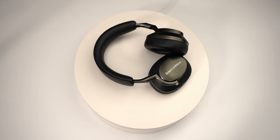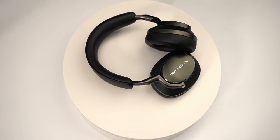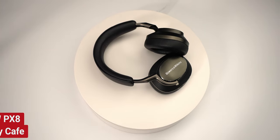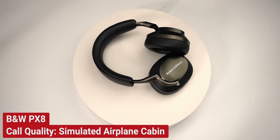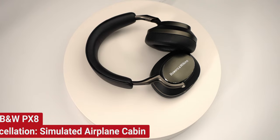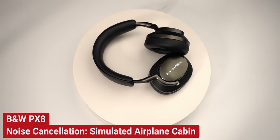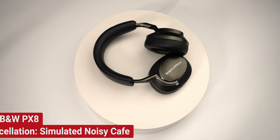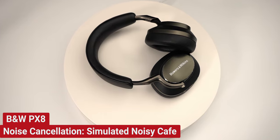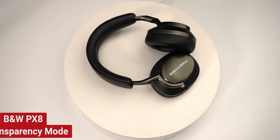Call quality tests were conducted in a quiet environment, a simulated noisy café, and a simulated airplane cabin. A transparency mode test was also conducted on the Bowers and Wilkins PX8 headphones.